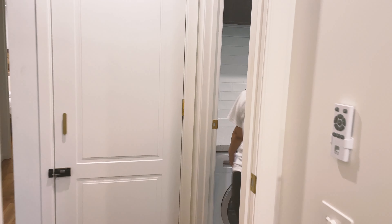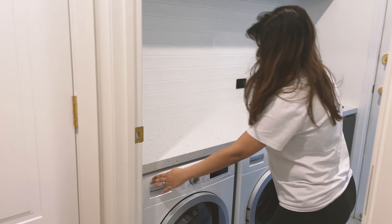We go out of this bedroom and move into the laundry. We have the laundry machines here — the washer and dryer.